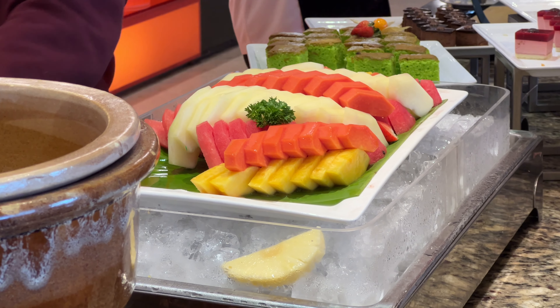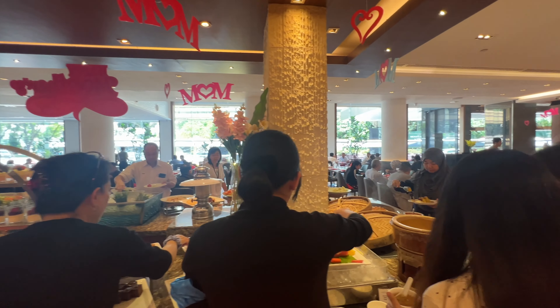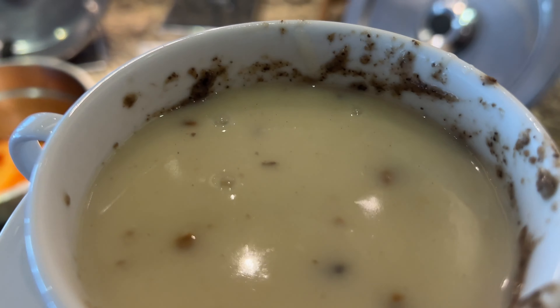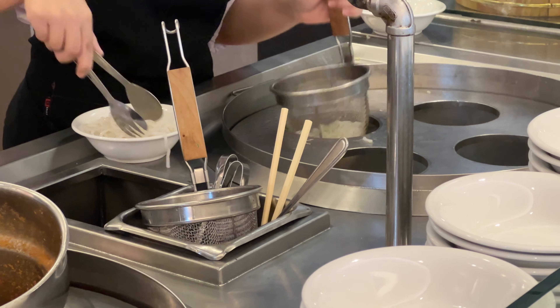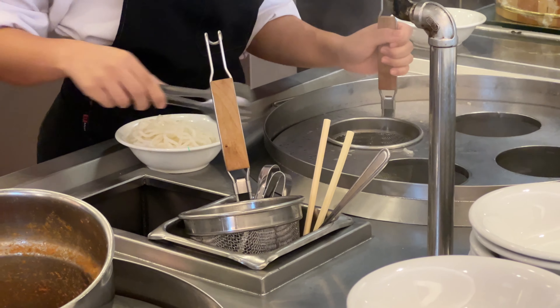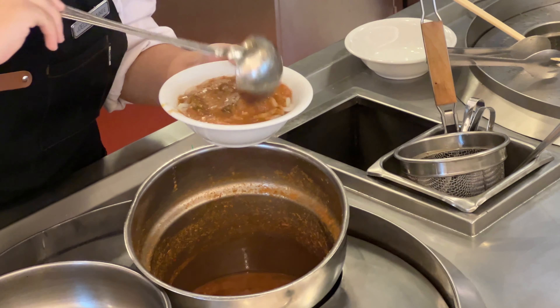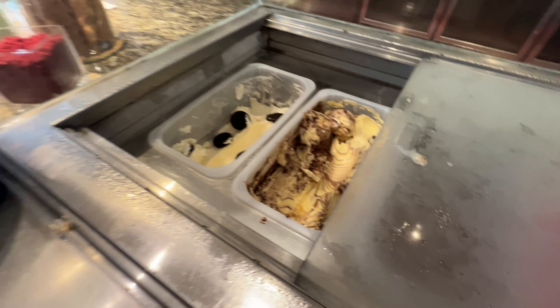Some potato flakes and noodles, vegetables — very sad looking. Oven baked herbs. Squid. Chicken teriyaki. Spring roll. Sambal corn. Beef. Fish. Nice fish.